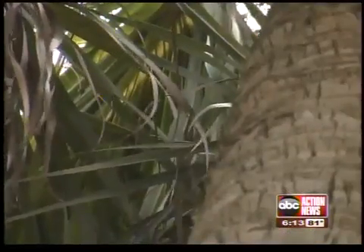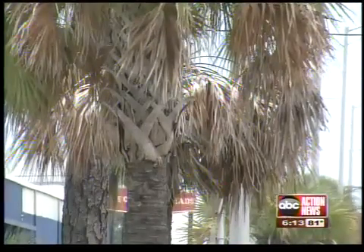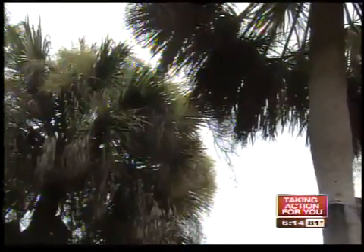Dick blames a tiny insect called the plant hopper for spreading the disease — a disease that can be treated but not cured. You can use antibiotics, and it will keep the level of the disease down to the point where it can no longer reproduce. The treatment costs just a few dollars. You can do it yourself or call an expert, but it needs to be done several times a year as long as the tree is alive.